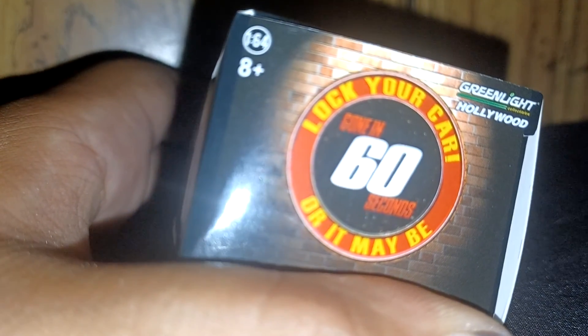Alright, what's going on? Got an unboxing for you guys today — small one, should be a quick and easy one. How many of you guys are familiar with Gone in 60 Seconds with Nicolas Cage in it? Anyone? Well, what we got here is literally...